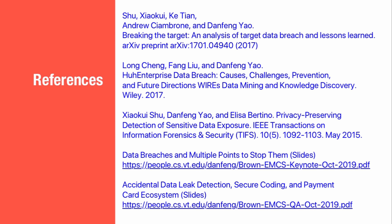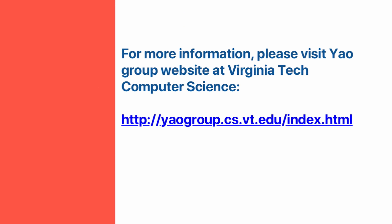References used in this video are listed as follows. For more information, please visit the YOW Group website at Virginia Tech Computer Science.